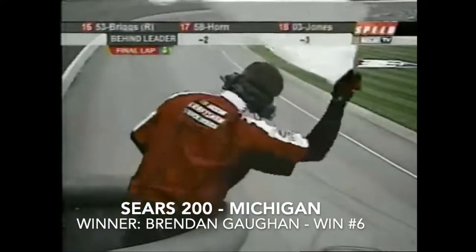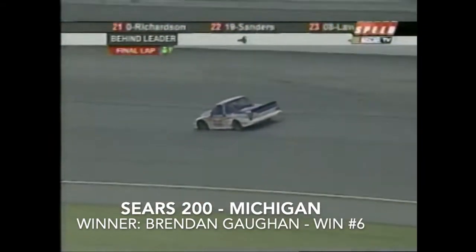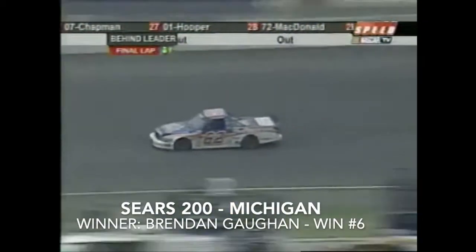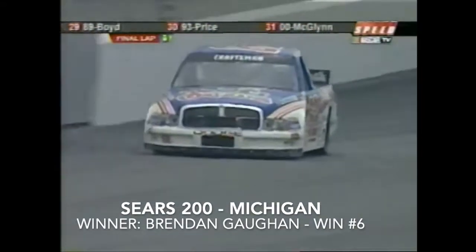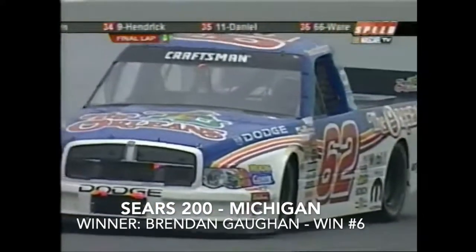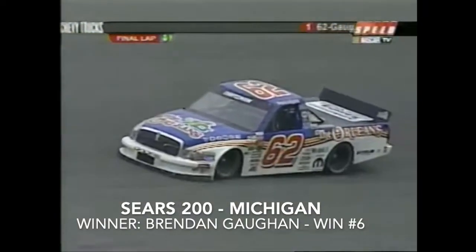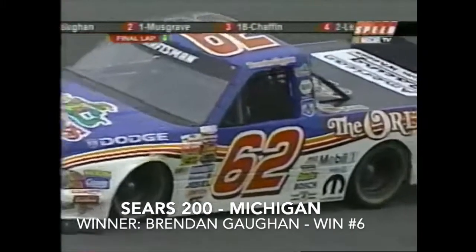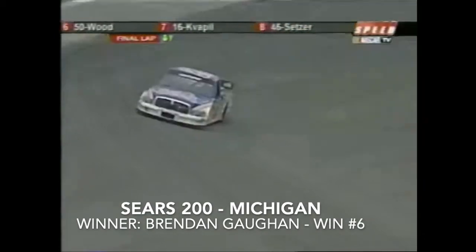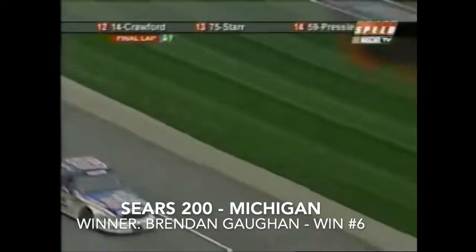Alan Porter shows the white flag with two laps remaining here in Michigan. Brendan Gone talking on the final lap giving praise to his team — that's when you're good. He works his way through three in a great Army Dodge number 62. Nice job Kevin! Brendan Gone comes to the start-finish line — the winner of the Sears 200!